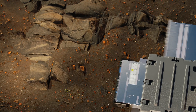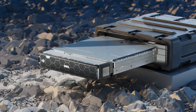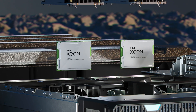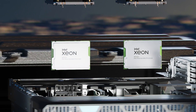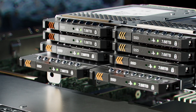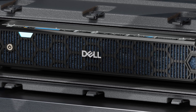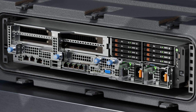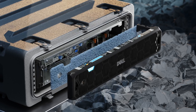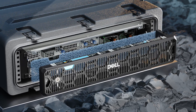This short-depth server measures less than 18.6 inches, fitting in the most space-constrained locations. The XR7620 supports two Intel Xeon scalable processors with up to 32 cores per processor, the ability to add up to two double-wide accelerators and eight E3 NVMe drives for maximum density. With IO and power located on the front of the server, the XR7620 offers flexible serviceability, and an optional smart-filtered bezel keeps dust out, ensuring server performance is maintained in any environment.